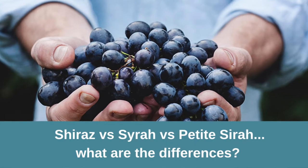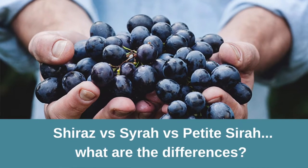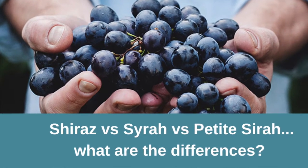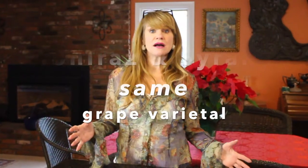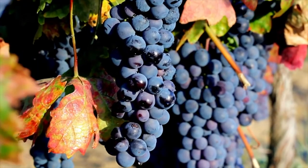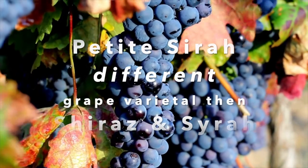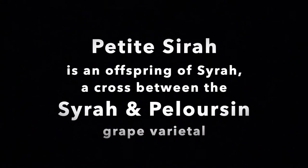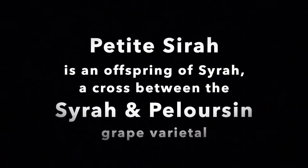Today we're going to concentrate on Syrah, Shiraz, and Petit Syrah, and what are the differences. Syrah and Shiraz are the same grape varietal — they're only different names depending on where they were grown in the world. In Australia they call it Shiraz; in France they call it Syrah. Whereas Petit Syrah is a different grape varietal — it's an offspring of Syrah, a cross between the Syrah and Peloursin grape.